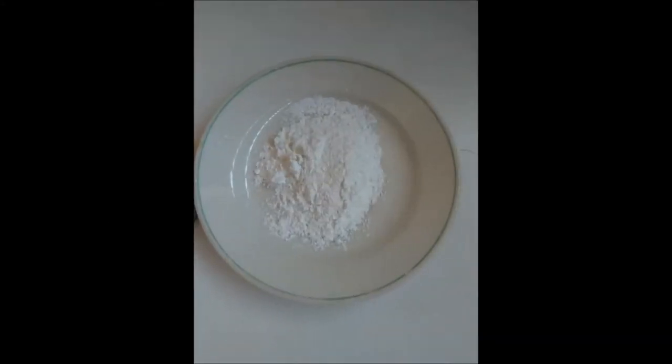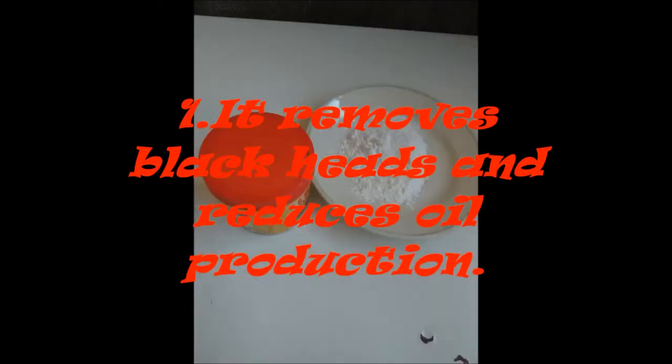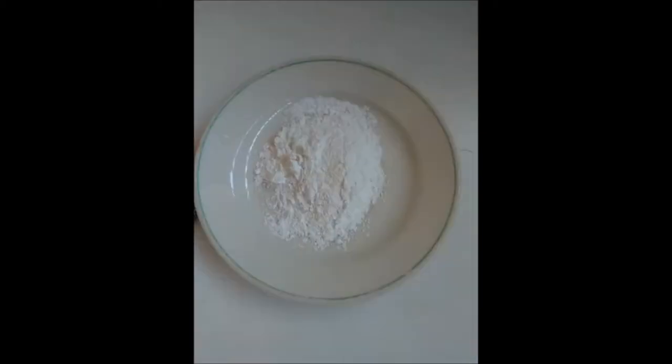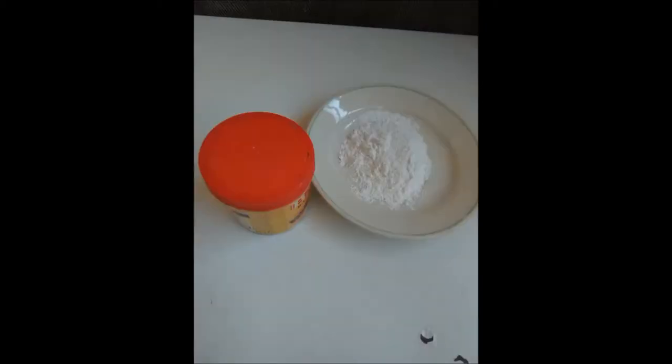20 Beauty Benefits of Baking Soda. Number 1: It removes blackheads and reduces production of oil. Baking soda is an excellent remedy for pimples, blackheads, and acne. It helps to remove blackheads by gently scrubbing away the skin cells and also removes excess oil from the skin.